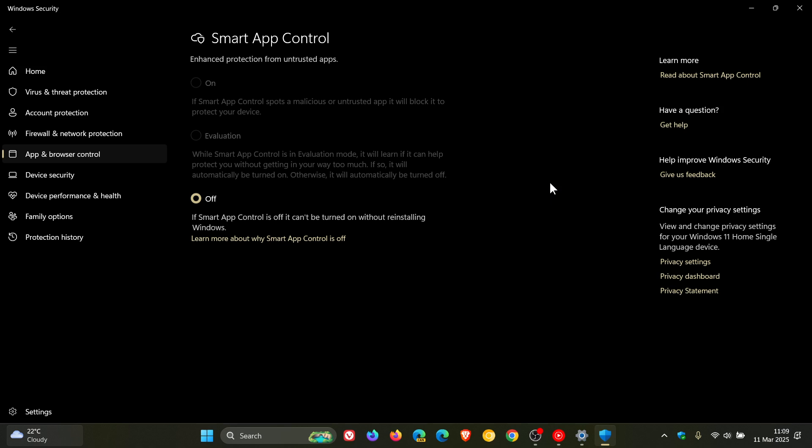Another reason why Microsoft is wanting you to clean install and not update through Windows Update is because Smart App Control, which is quite an important part of the Windows security features, is only enabled if you do a clean install. If you update, like I have, you can see it's turned off and there's no way to turn it on — the on toggle is greyed out. That's why Microsoft is suggesting a clean install, because it will turn on enhanced protection from untrusted apps using Smart App Control by default, where if you update, as you can see, it does not.